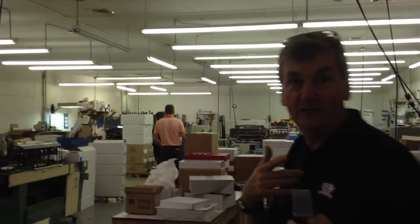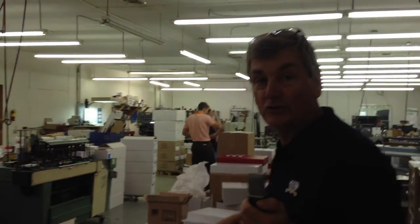We're walking back in the production facility. Right now we're going to walk over to our bindery department. We have three folders, three cutters, and a collating machine for making booklets and such. We have a 12,000 square foot facility and we do everything in-house.